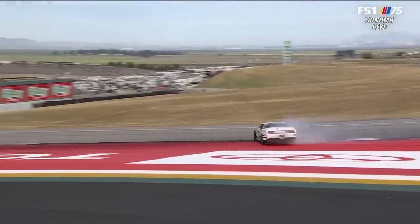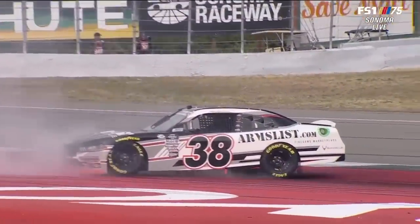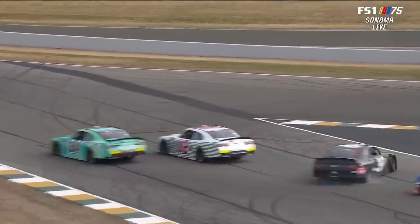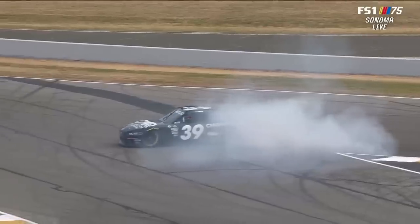There it goes down the hill. When you leave turn four, you drive down to turn seven — that's where his teammate Ryan Sieg had a problem. Connor Mozak, 24. Blaine Perkins. And behind them, maybe a little help for Sieg.